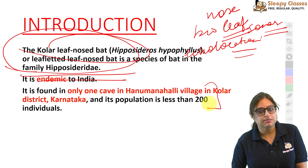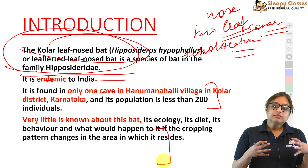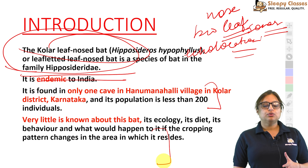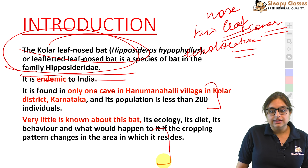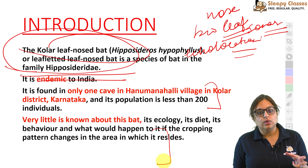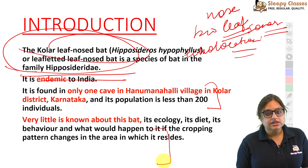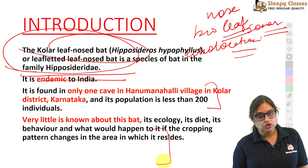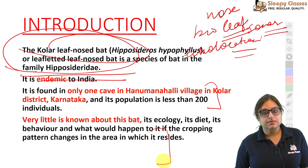Population approximately 150 to 200 ke beech mein maani jaati hai. Bats par bahut hi kam research hui hai overall. Thoda zyada research hone lagi hai kyunki they are considered to be the reservoir of viruses — very different kinds. Jaise humne dekha Nipah virus, jo flying fox (a fruit bat) se originate hua tha. Even coronavirus ka genesis bhi bats se maana jaata hai, though conclusive proof nahi hai. Ab inki research aur conservation dono badh rahi hai.